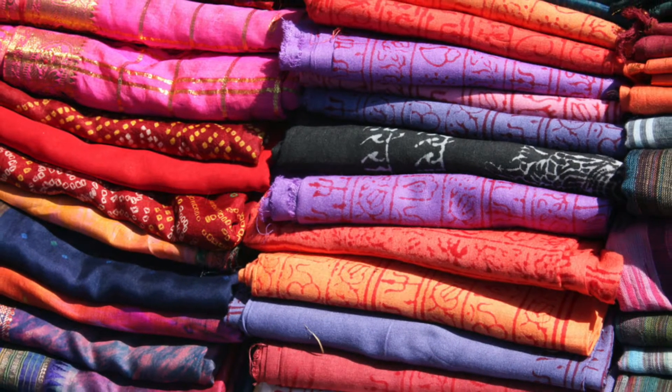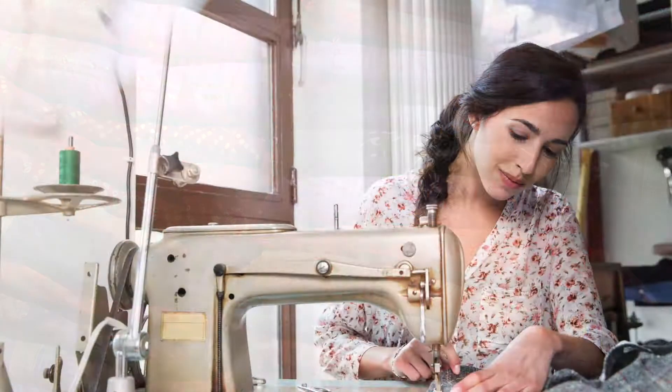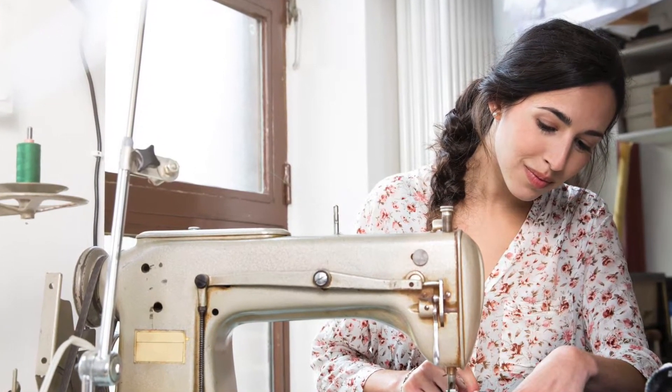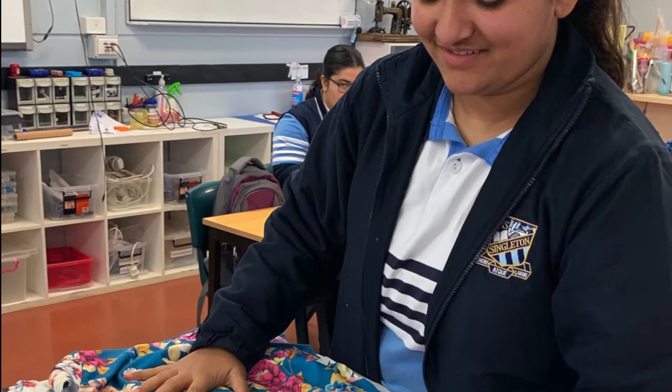The preliminary course involves the study of design, communication methods, construction techniques, innovations, fibres, yarn and fabrics, and the textile industry.